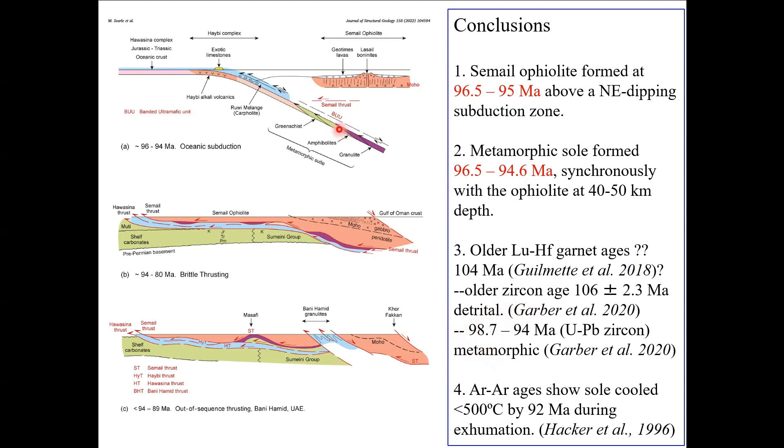We propose that the metamorphic sole formed at depth, and these rocks have to be brought back up into the accretion zone in order to accrete to the base of the Ophiolite. The Bani Hamid represents a much later, thicker sequence of granulite facies metacarbonates and metapelites that are not true metamorphic sole rocks — they're sampling what is happening deep in the crust beneath the thick Ophiolite. Certainly all the argon-argon ages indicate the system was cooled by then. Thank you very much.